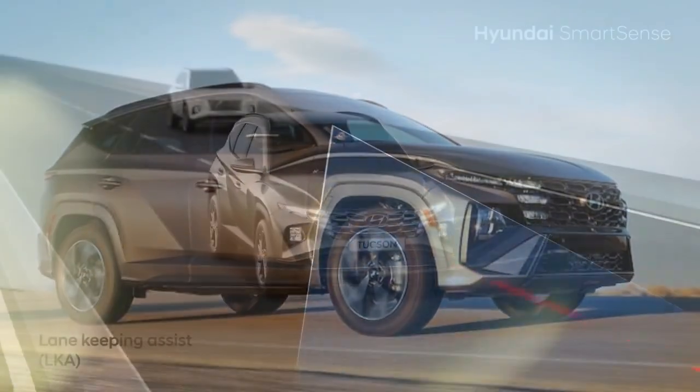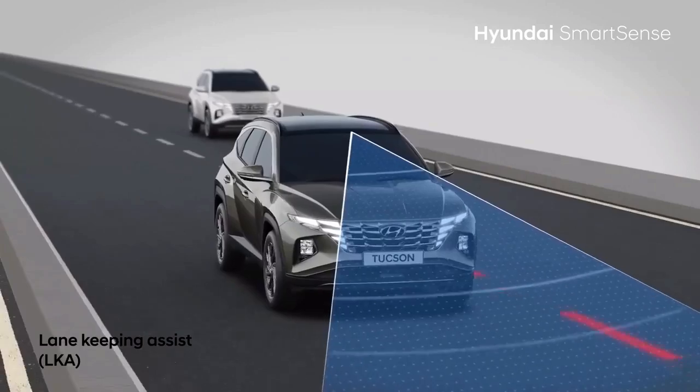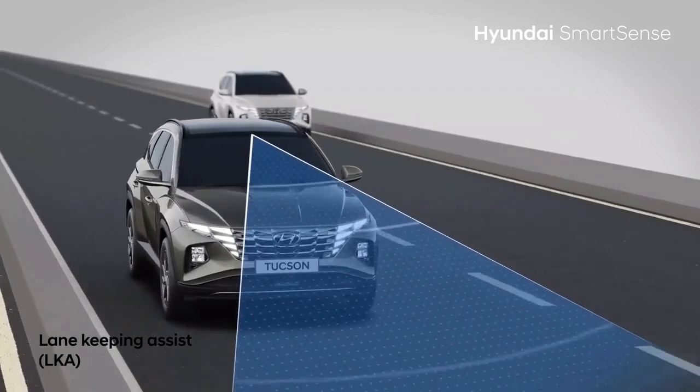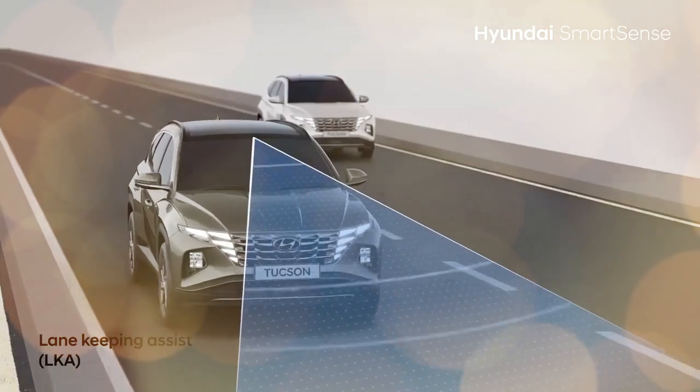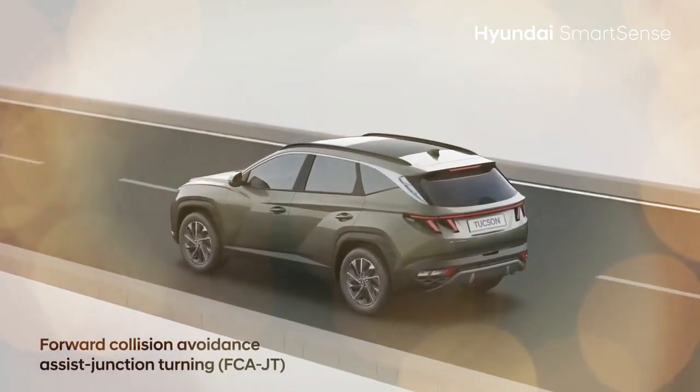During the media event for the new Ioniq 5 electric crossover, Hyundai also showcased the updated 2025 Tucson, Tucson Hybrid, and Tucson Plug-in Hybrid, giving us a chance to test all three.